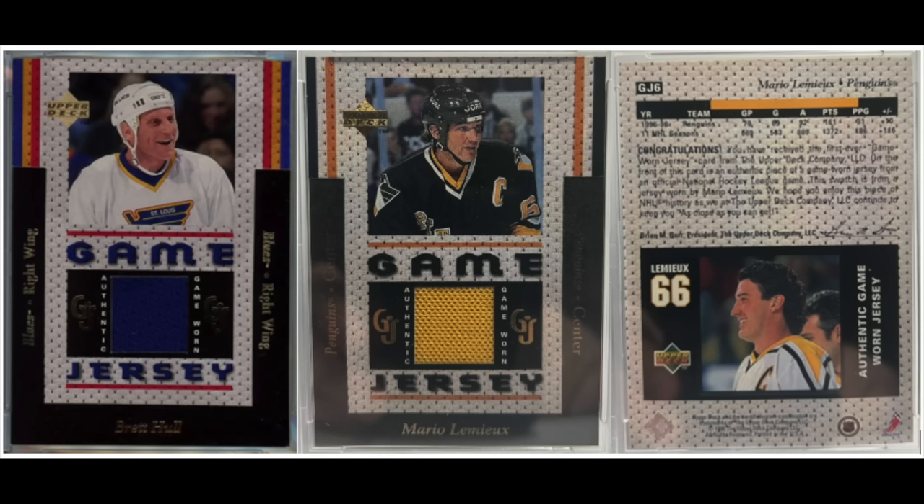If you're wondering when they first started putting little pieces of cloth, bat, shoe, hat, or glove onto cards, the answer is 1996 with Upper Deck Game Jersey. The first set to do this was the hockey set; they also did it with baseball and football a year later. It took a little while to catch on, but today the set is quite valuable in all three sports due to its rarity and its historical significance as the very first.